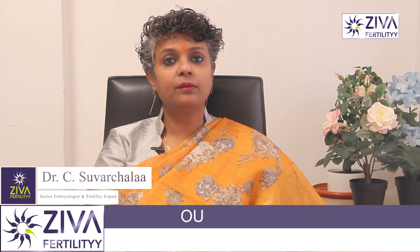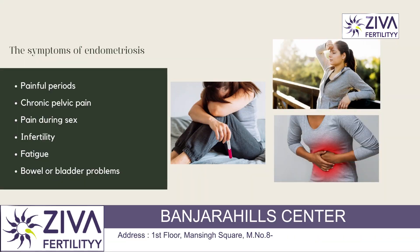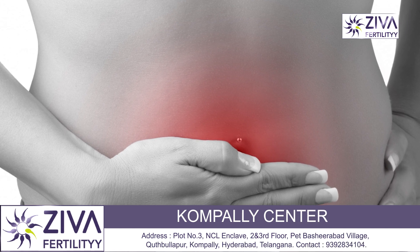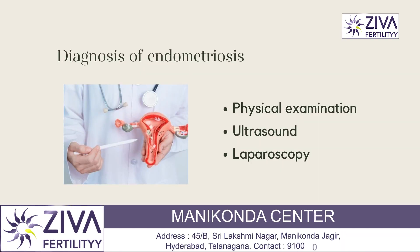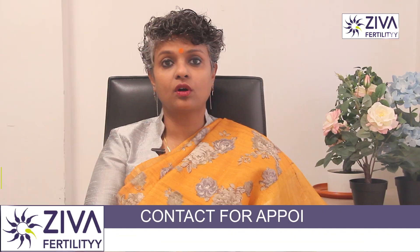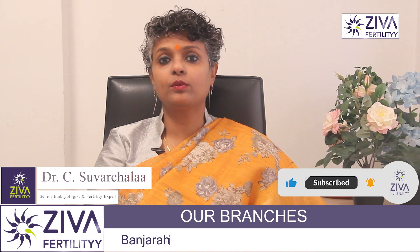The symptoms vary. They may include painful periods, chronic pelvic pain, pain during sex, infertility, fatigue, and bowel or bladder problems. Endometriosis can be diagnosed through a physical examination, ultrasound, or a laparoscopy — a surgical procedure which allows the doctor to view the pelvic organs and take a tissue sample for biopsy.